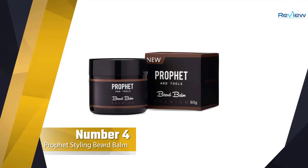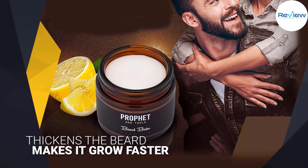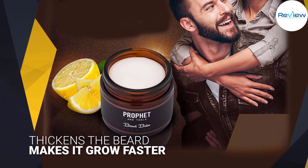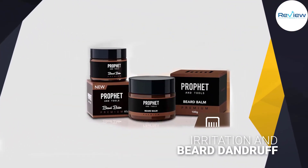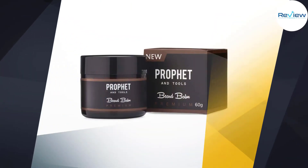Number four: Profit Styling Beard Balm. After only the first application of the Profit and Tools Beard Balm, you will experience benefits such as a thicker and fuller looking beard with no split ends, irritations, and dandruff. The beard balm remains in your hair and provides full coverage for up to 12 hours, so you don't have to reapply it during the day.